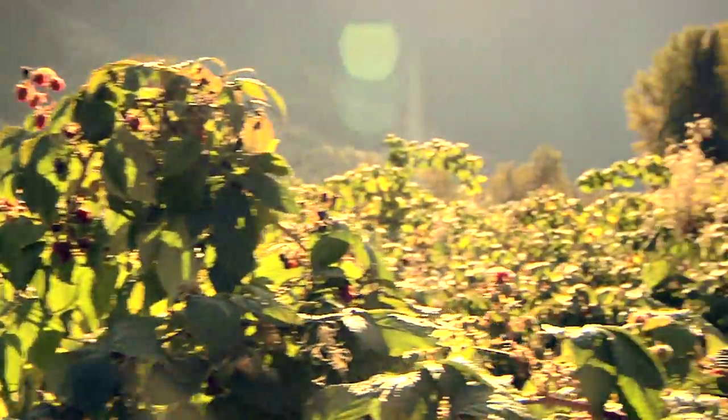We're here in beautiful Pemberton, British Columbia, at the North Arm Farms, and it's raspberry season.